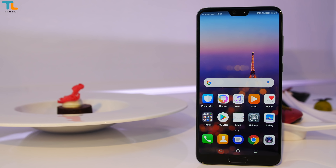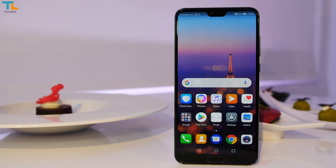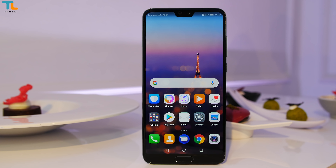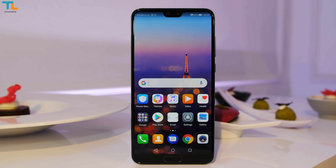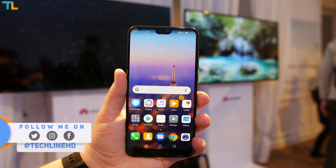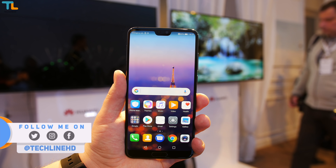If you want to learn more about the Huawei P20 Pro, make sure to subscribe to Techline HD for a full review coming out very soon. Leave me a comment if you have any questions and follow me on social media for the latest updates. Thank you for watching and see you soon!